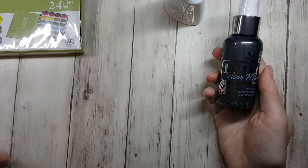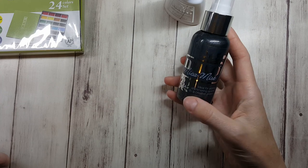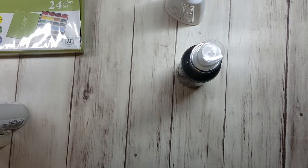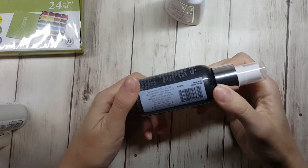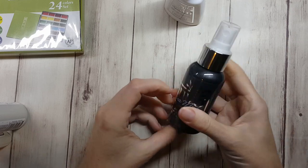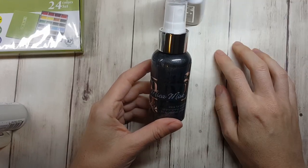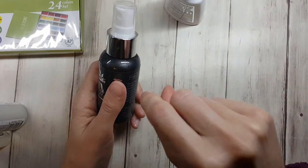I also wanted to try Nuvo's Mica Mist. I got this in silver smoke because I feel like it would be a good accent to projects. And I'm gesturing like this because you take out the thing and splatter it — that's why.